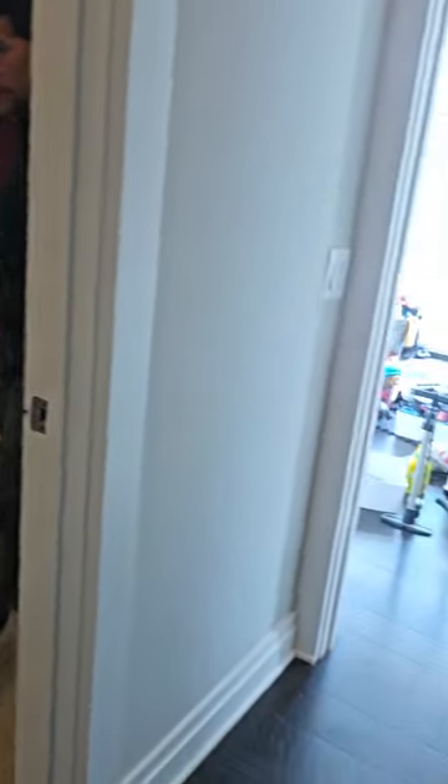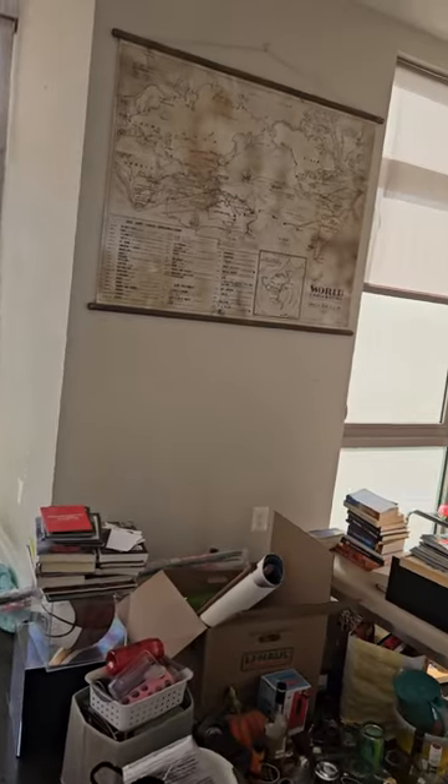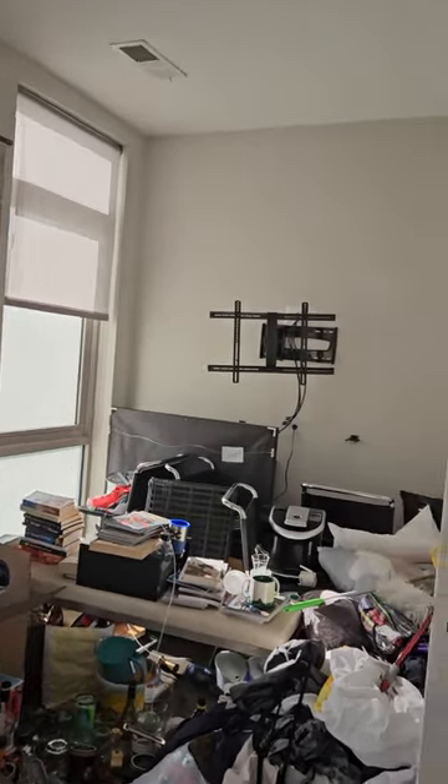Looks pretty good. Beautiful. Looks like they've got a lot of stuff to still get out of here. Stairs.